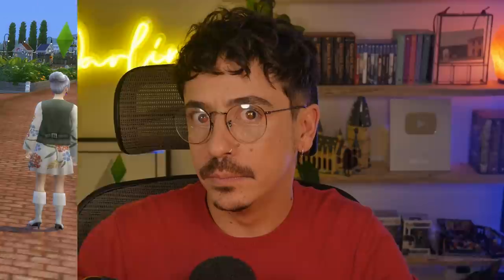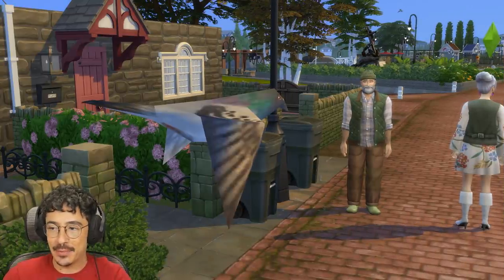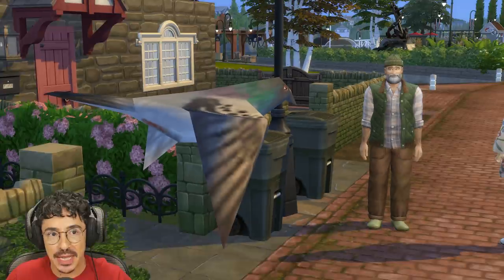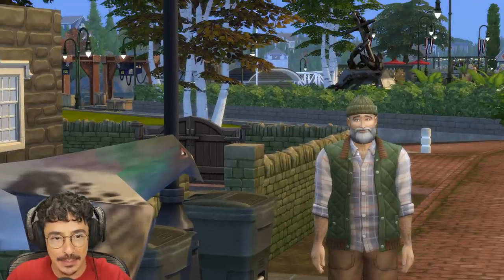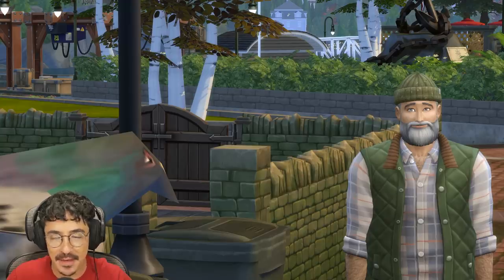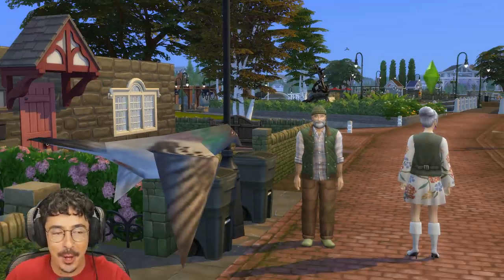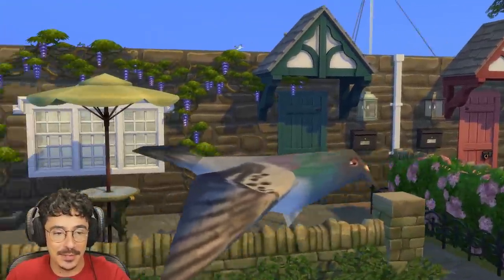Enough babbling on — let's lob on over and start building. Here we are, darlings, back in game with a very large pigeon in mid-flight. I don't know how I managed to catch that, but bloody hell, Paul is absolutely made up about the fact that there is a big fat polygon pigeon floating around here.